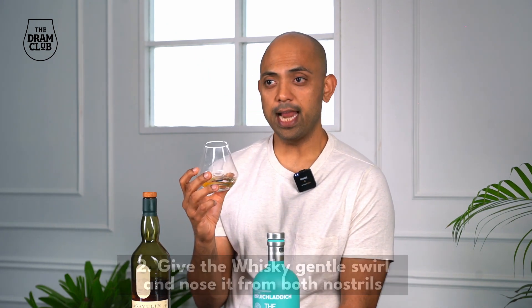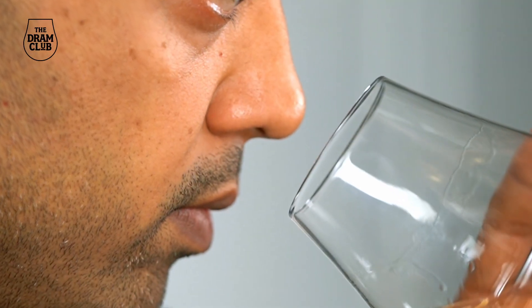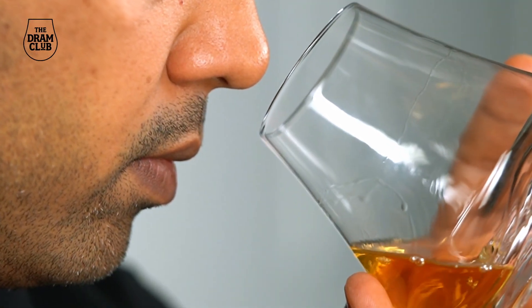Step two: give the whiskey a gentle swirl and nose it from both nostrils. Nosing is very integral to the overall whiskey appreciation experience. Consider this: there are only three primary colors — red, blue, and yellow — from which we construct our entire visual universe, and only five primary tastes — sweet, salty, sour, bitter, and umami. While we have between two thousand and five thousand taste buds, we have between 50 and 100 million olfactory receptors.